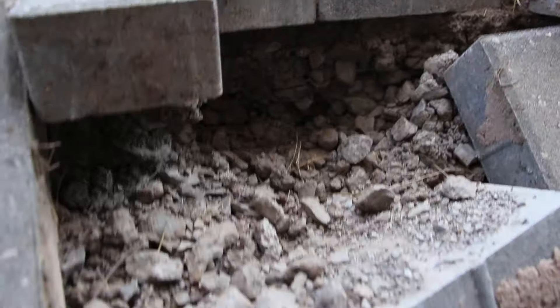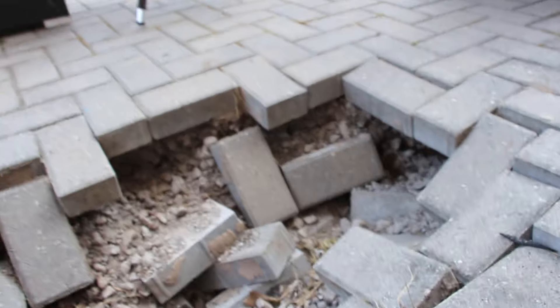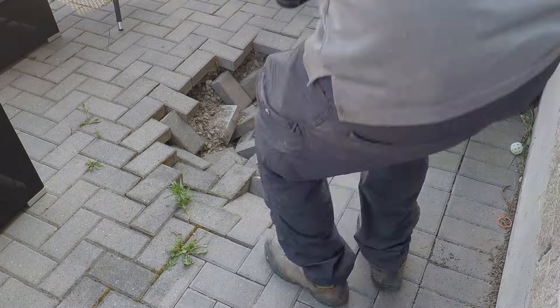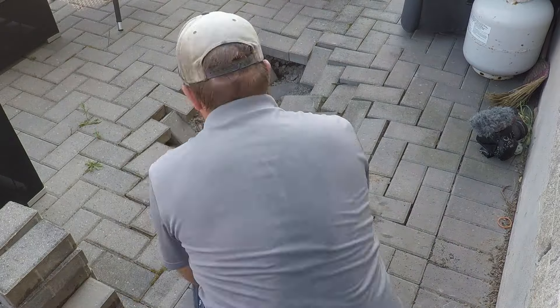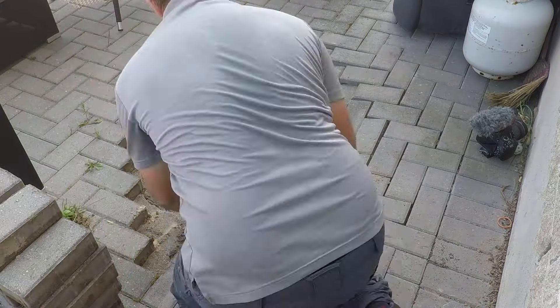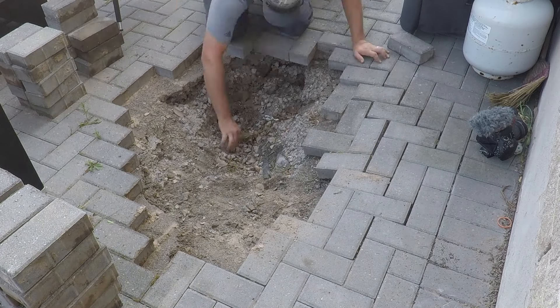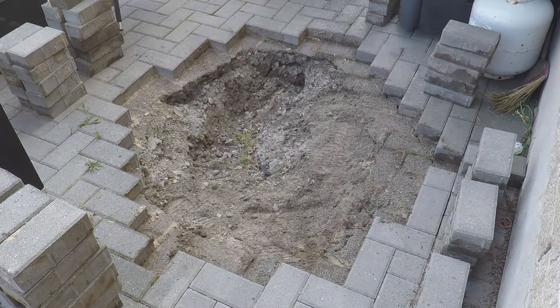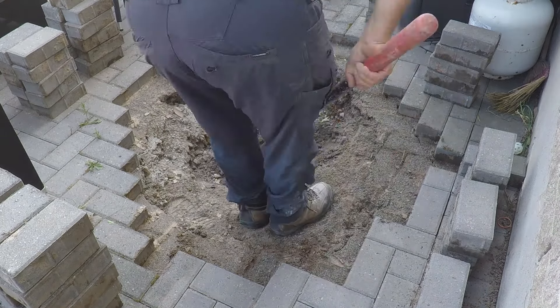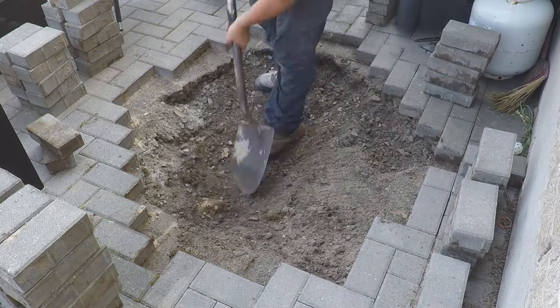I've seen photos online of rodents getting into a patio base, but usually there's a visible trail leading to the sunken area. In this case, there was none of that. I asked a lot of people what they thought might have happened before I even went out to look. The consensus was that the backfill from the home builder was the problem — likely a bunch of boulders or larger rocks that created a pinch point, eventually opening up a cavity as they settled.